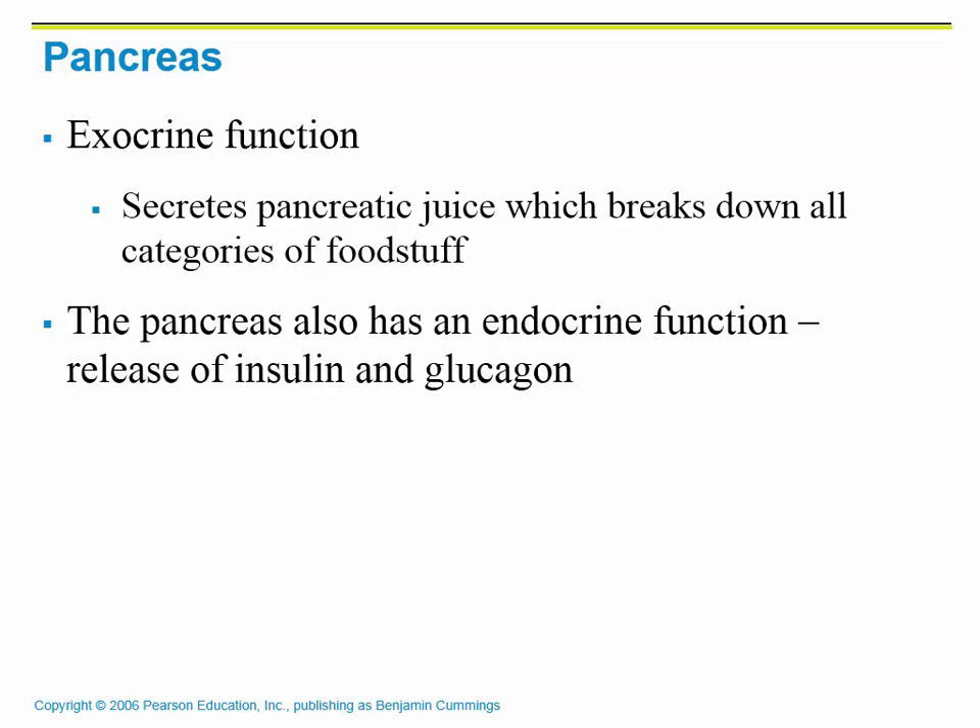The pancreas is considered to be a gland, so it has an exocrine function, but it also has an endocrine function. Exocrine glands have ducts; endocrine glands do not have ducts. This organ actually functions as both. Its exocrine function is its digestive system function, and it secretes something called pancreatic juice — a conglomerate of enzymes that are spewed into the duodenum to finish digestion so that we can absorb all of the nutrients.